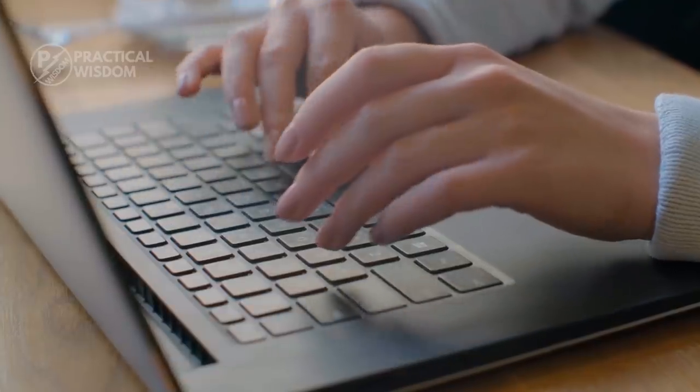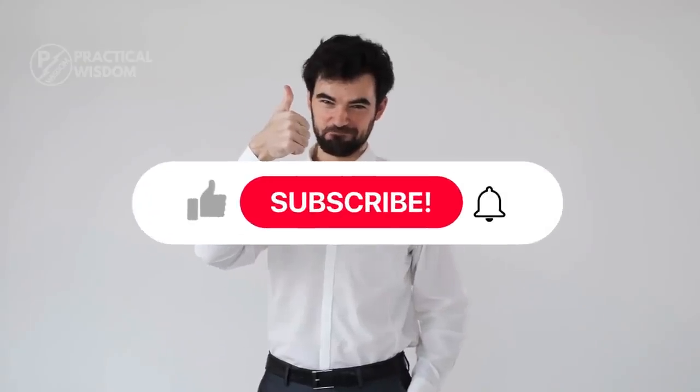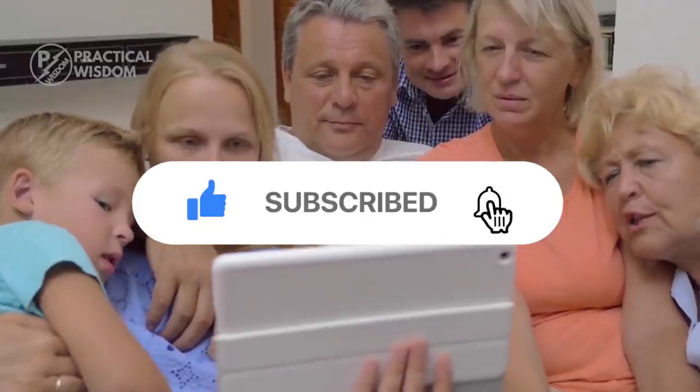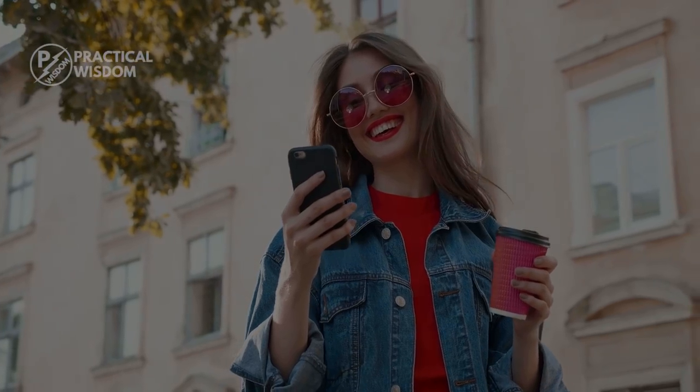So do you still think minimalism is not the future? Let me know your thoughts. I hope you enjoyed and found value in the video. If you enjoyed it, go ahead and give it a thumbs up. And if you're new, welcome and subscribe for more content like this. Have a great day, and I'll see you all in the next one.